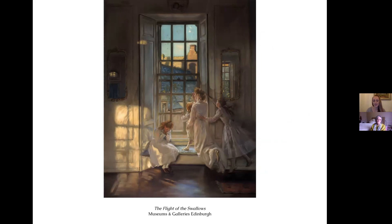The first painting is probably the one most of you will know best, especially if you're Edinburgh locals — it's called The Flight of the Swallows and it's part of the City Arts Centre's permanent collection. It's really the spark for the whole exhibition, because the popularity of this painting led David, my co-curator, and his team to approach the Lorimer Society. That conversation started about four years ago and this is one of my favourite paintings.